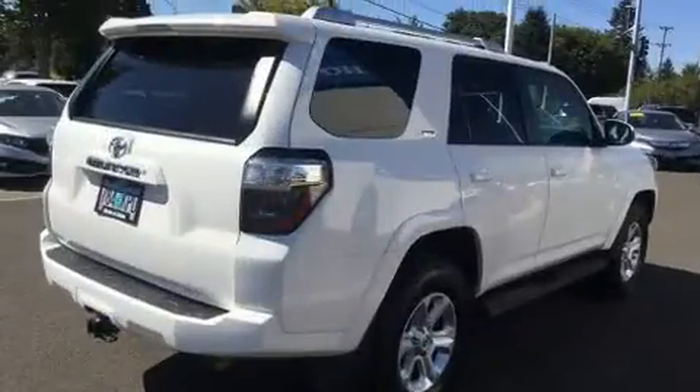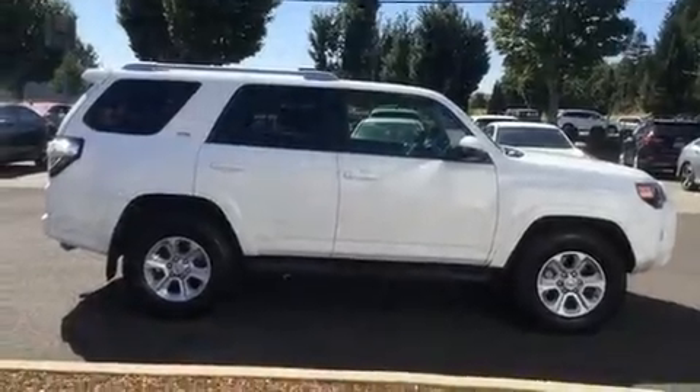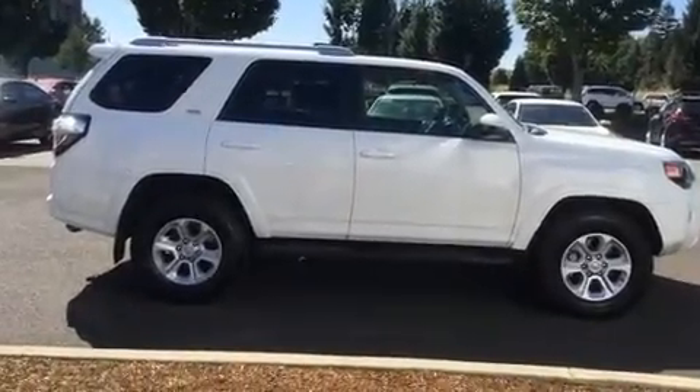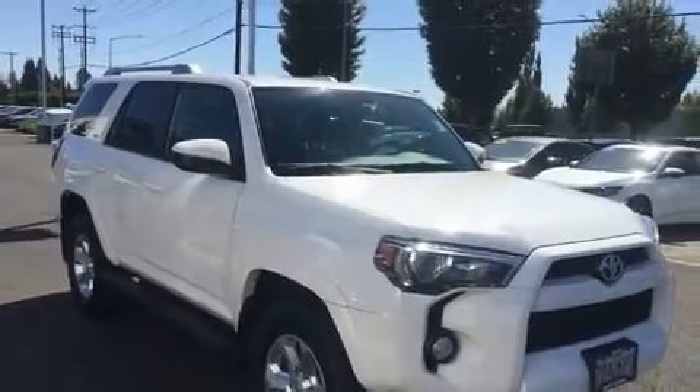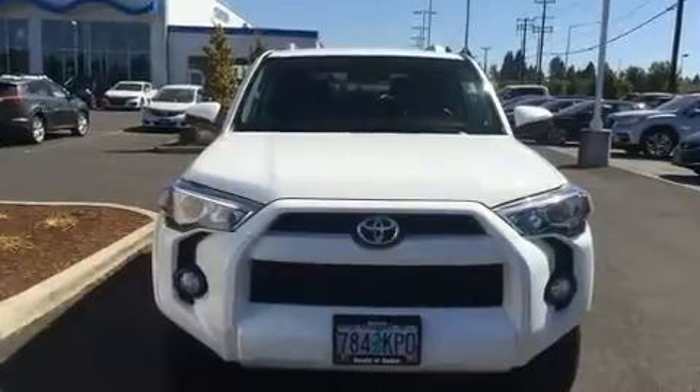All of the premium features expected of a Toyota are offered, including a rear window wiper, front fog lights, heated door mirrors, remote keyless entry, a trailer hitch, and much more.